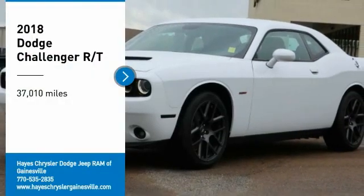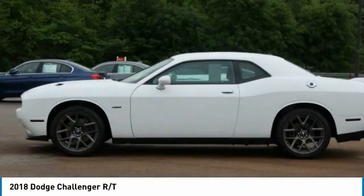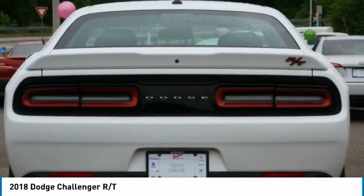Looking for the right vehicle? Check out the 2018 Challenger. Rated most appealing mid-sized sports car by J.D. Power & Associates, the Dodge Challenger delivers on style and performance.